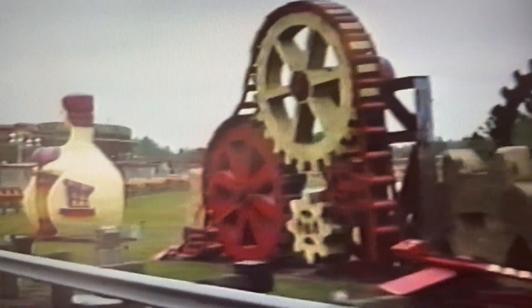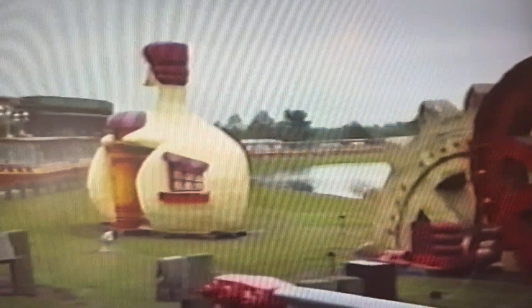Coming up on your right-hand side, you can see the giant gears that were used in the climactic finale of the film Dick Tracy.